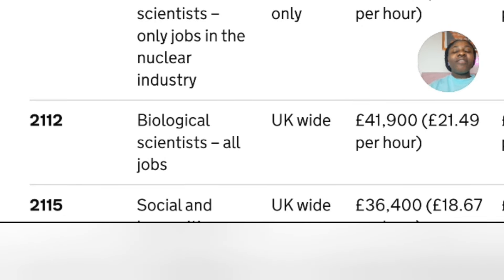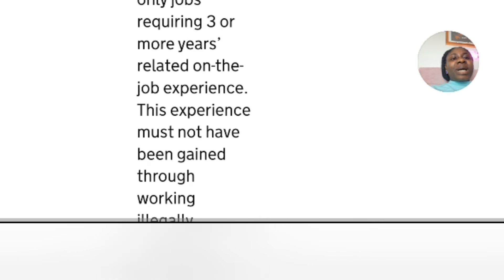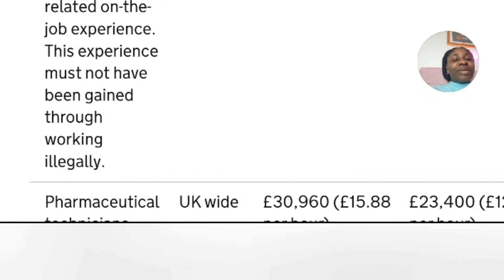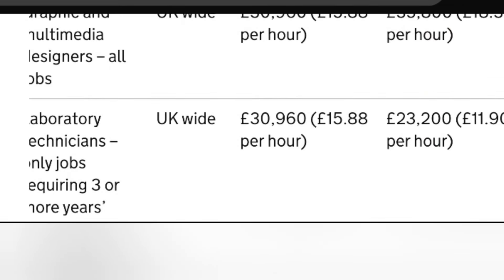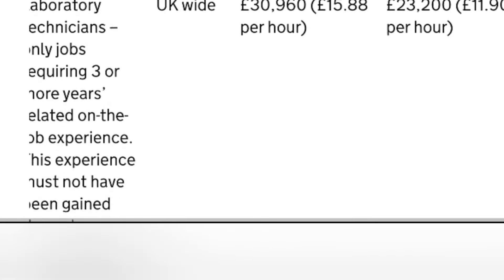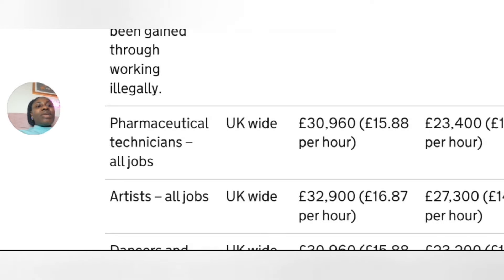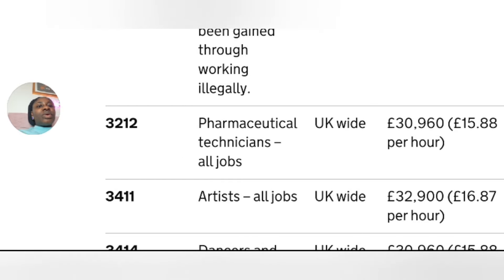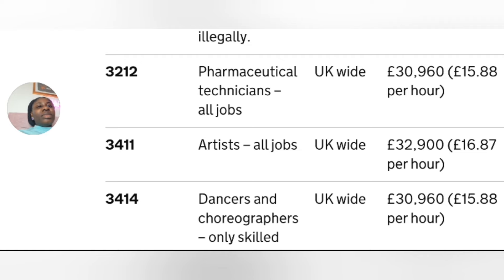Laboratory technicians — this is the only job on the list requiring three or more years of related on-the-job experience, and this must not have been gained through working illegally. The salary thresholds — standard rate and lower rate — are stated there. Next is pharmaceutical technicians, all jobs, UK-wide — the standard and lower rates are listed. Next is artists, all jobs, UK-wide — the standard rate is £32,900 and the lower rate is £27,300.